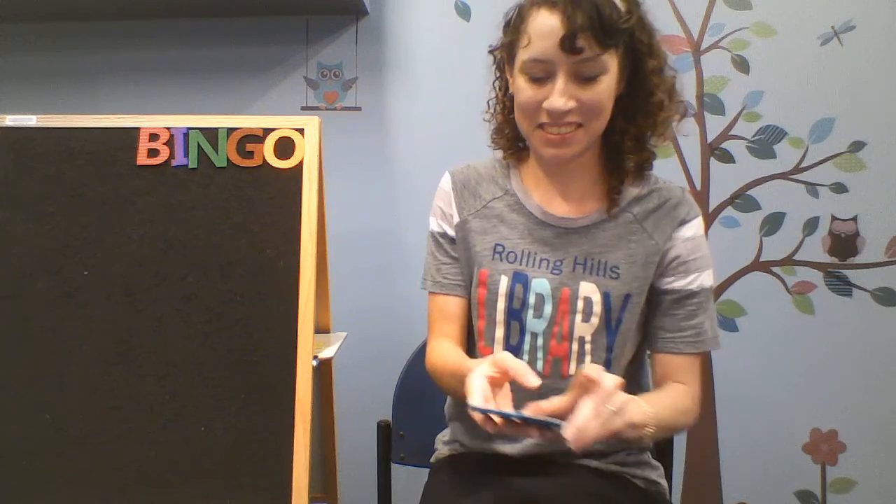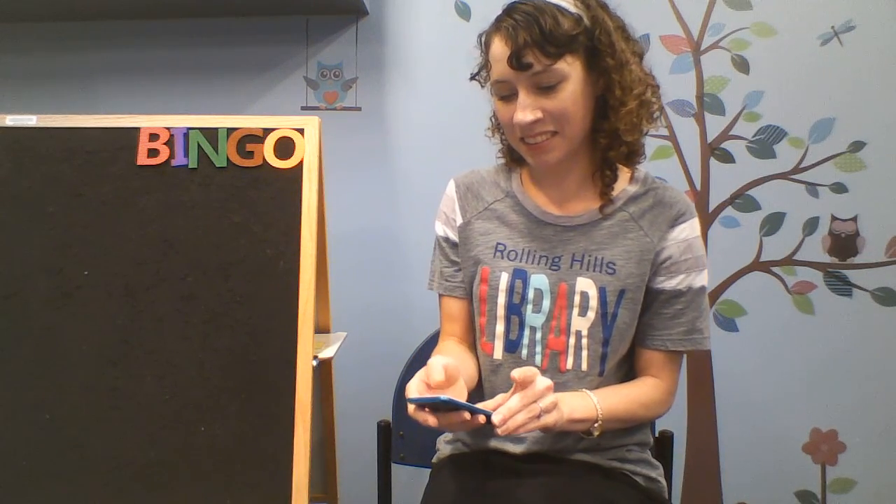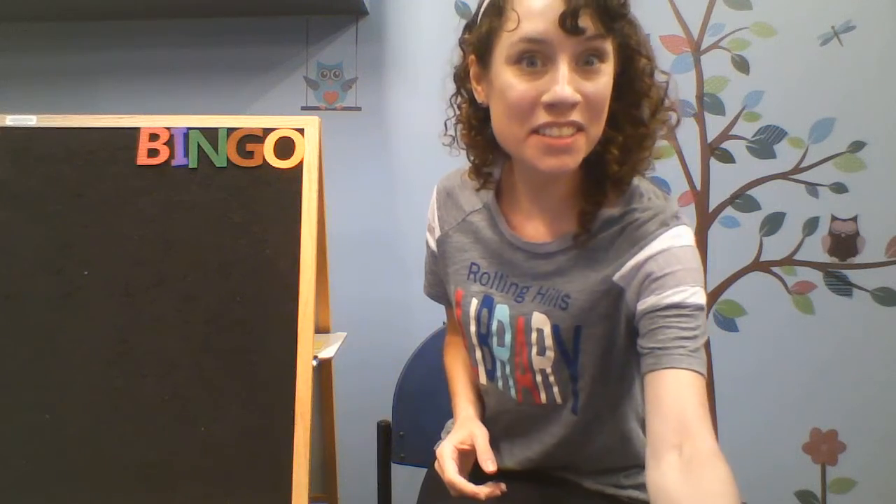B-I-N-G-O, B-I-N-G-O, B-I-N-G-O, and Bingo was his name, oh. Good job. Thank you for singing with me.